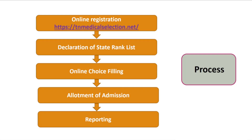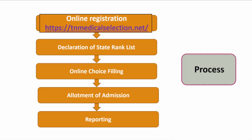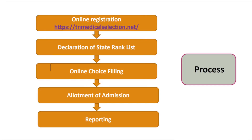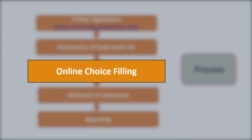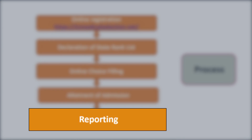Now let me tell you the entire counseling process step by step. The first step is online registration at tn medical selection dot net. Post declaration of the state rank, it's very important to go for choice filling at the official website. Then the process of admission starts — you will get the allotment and need to report at the allocated medical college.